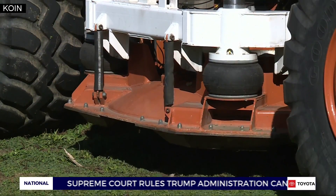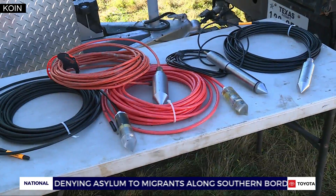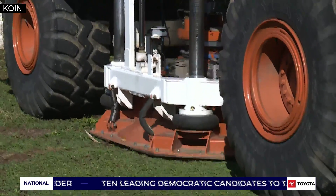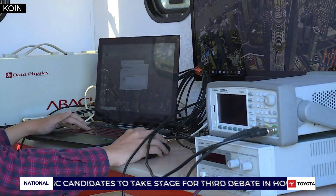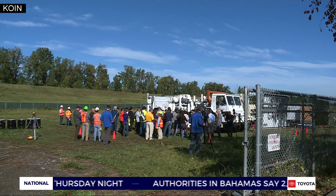This is the first field test of its type in the United States. Sensors have been pushed down to certain depths in the ground to measure motion and water pressure, while earthquake shakers simulate a quake and students record data, testing if the soil is stronger.